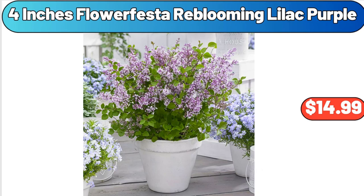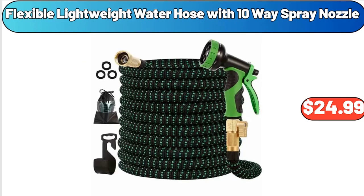Thank you very much for everything. 4-Inches Flower Festa Re-Blooming Lilac Purple, $14.99. Flexible Lightweight Water Hose with 10-Way Spray Nozzle, $24.99.